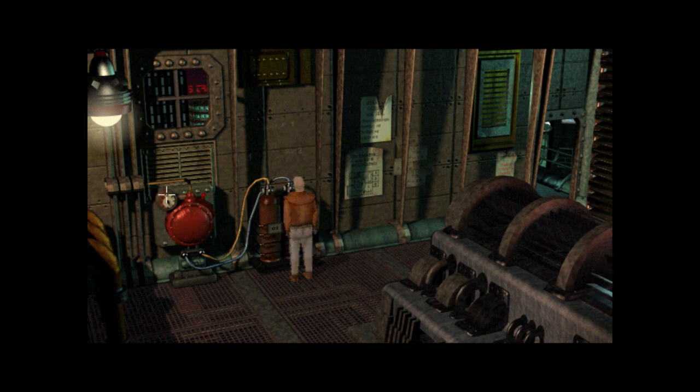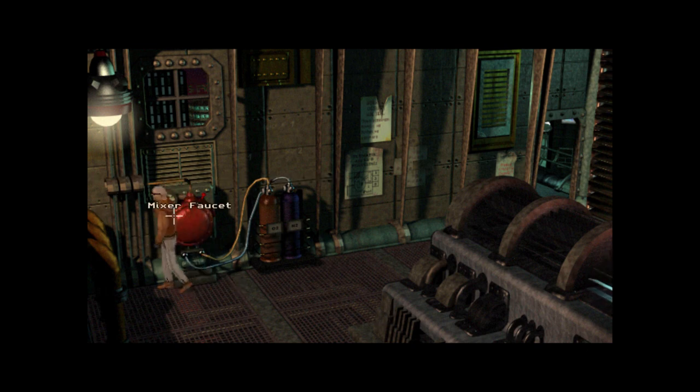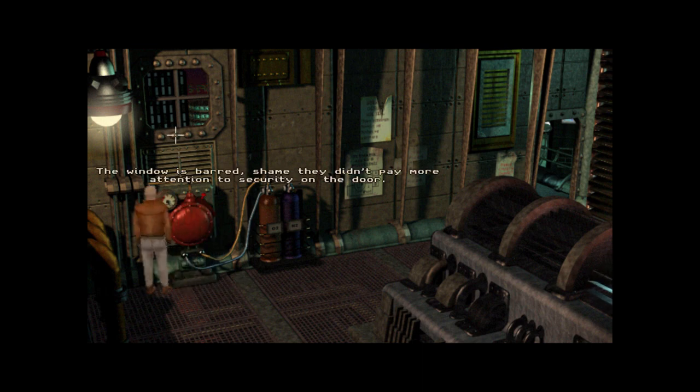Mixer faucet — a faucet used to regulate and mix the gases. Yes, but why? Oh, for the hose thing. So it pumped out oxygen and hydrogen — no point, the mix seems fine anyhow. A faucet used to regulate and mix the gases. The window is barred. Shame they didn't pay more attention to security on the door.